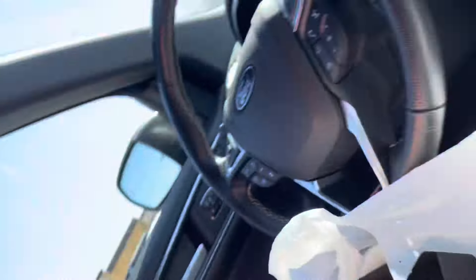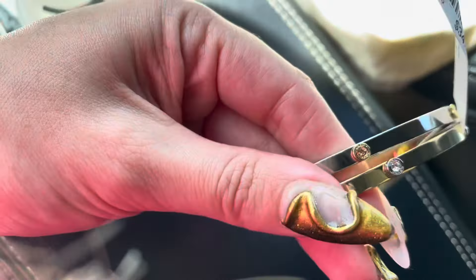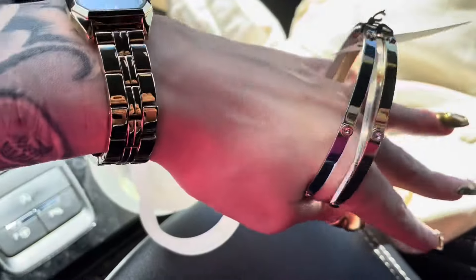Then I went to the jewelry section — they usually have a little Coach section. I've actually been thinking about getting some bracelets. I found a set of two — they come together, gold and silver, for $34.99. They are so cute. They have hearts and a little Coach label on there, and a little flower. I thought these were really cute so I want to put them on with my watch that I got from Amazon. Definitely head out to your TJ Maxx — it was a great deal, a two-for-one price!